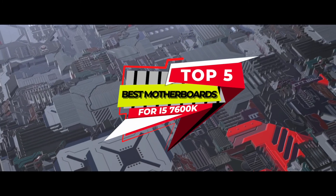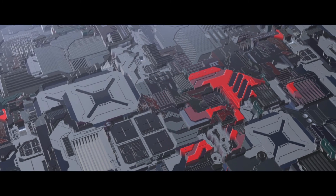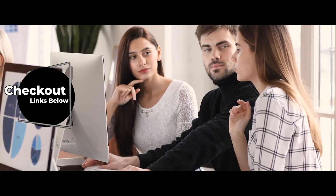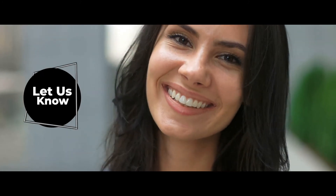There you have it — our top 5 best motherboards for i5-7600K on the market. Check out the links in the description below for detailed information and the latest pricing. If you thought this video was helpful, please smash that like button and consider subscribing. If you didn't, let me know why in the comments below. Thanks for watching, and I'll talk to you in the next video.